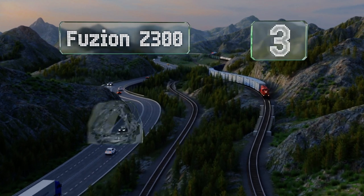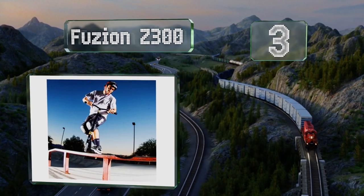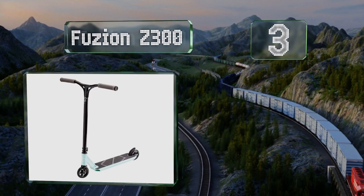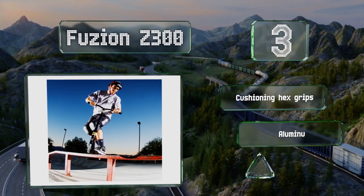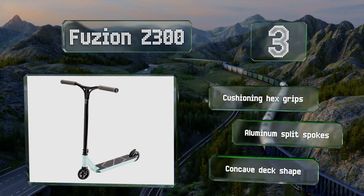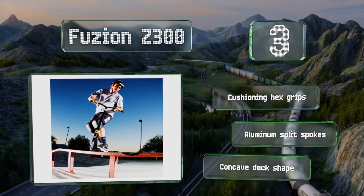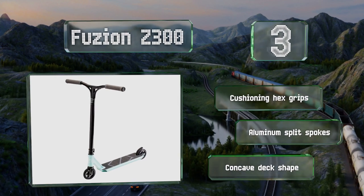Nearing the top of our list at number three, offering a tough build for those who ride hard, the Fusion Z300 can stand up to anything you throw at it. A responsive noise-free nylon brake ensures you can stop on a dime, while the chrome alloy steel riser bar provides good stability at high speeds.